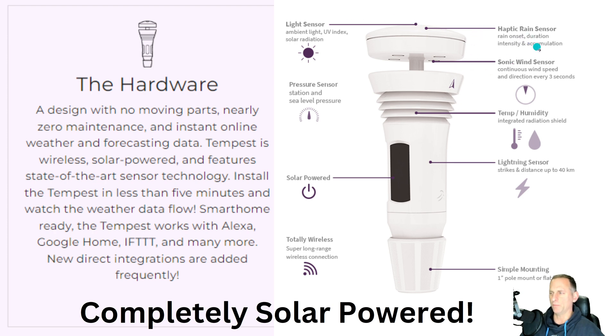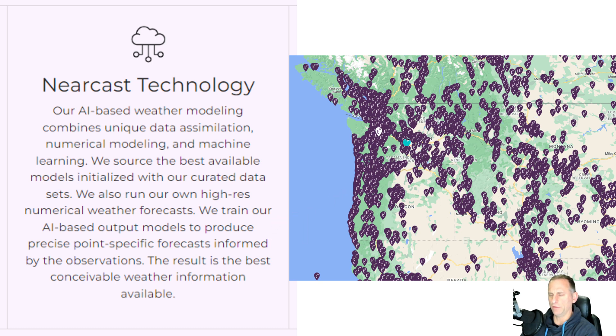It's got a haptic rain gauge sensor, temperature, humidity — it's all solar powered, no batteries required. It was easy to mount on the pole, totally wireless, and it was up and running in just minutes.